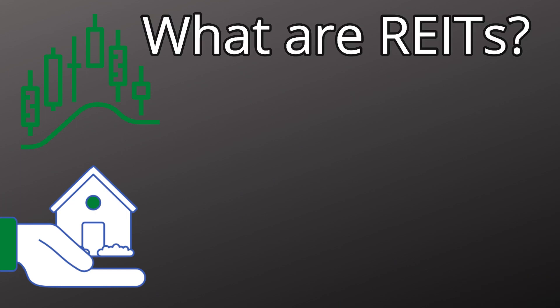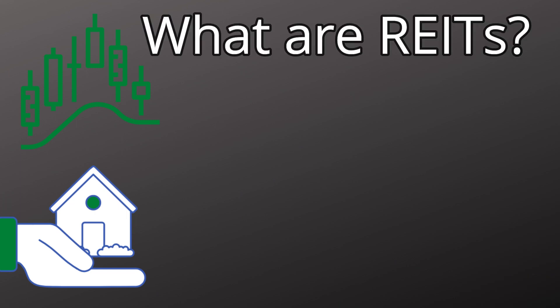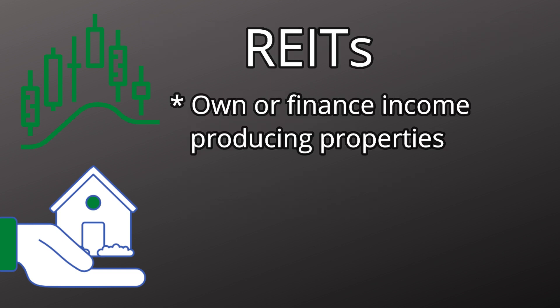In this video I'm going to be going over REITs. What is a REIT? REIT stands for Real Estate Investment Trust. There are a lot of these companies that are public and traded on the stock market just like normal stocks, but they don't act like normal stocks. Let's get a basic understanding of what REITs are and how they operate. Real Estate Investment Trusts own or finance income-producing property.